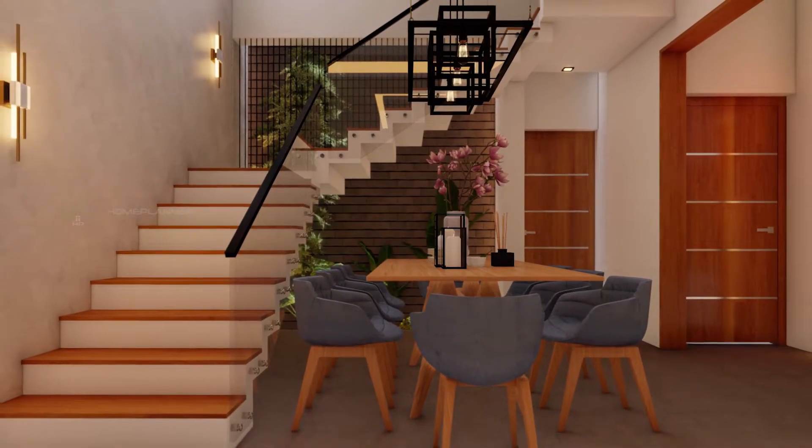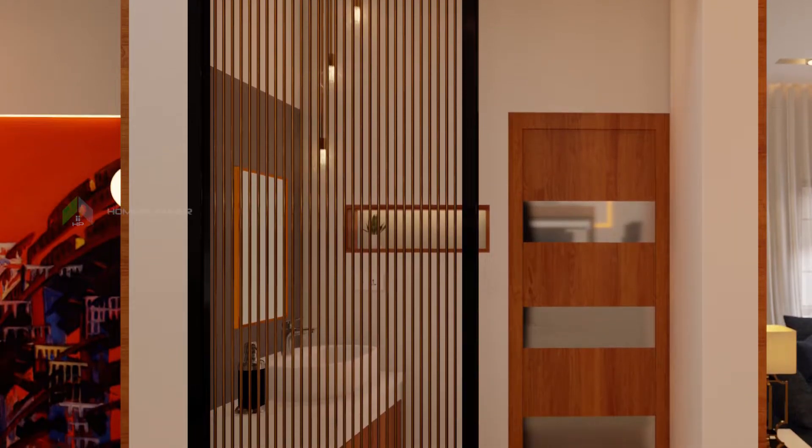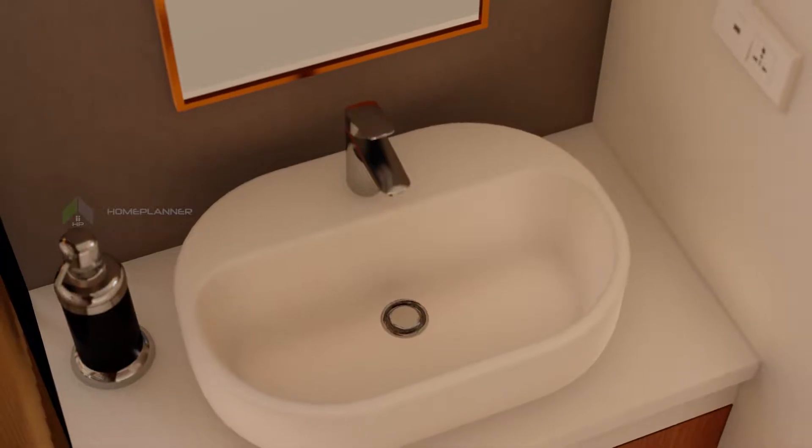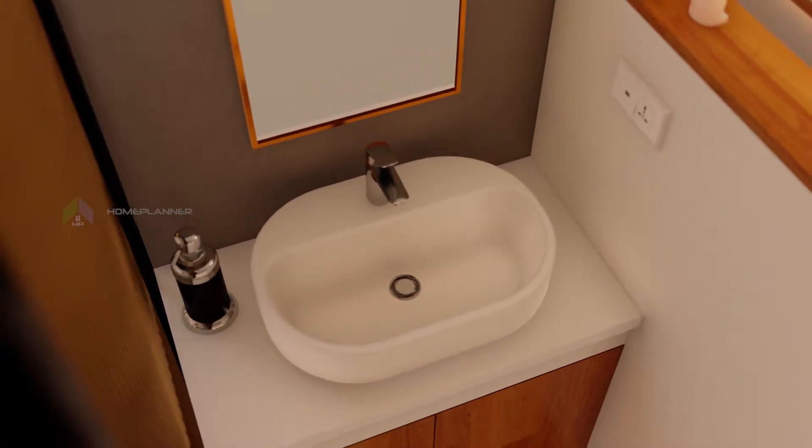A 3-seater sofa. The dining table is also located here. The wash area has vertical slats. The table top is ceramic wash. The ceiling has a vintage pendant light hanging here.